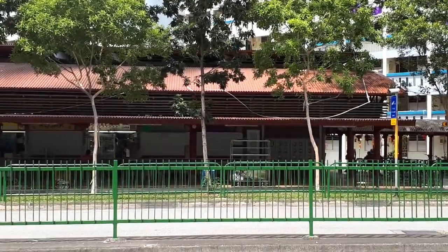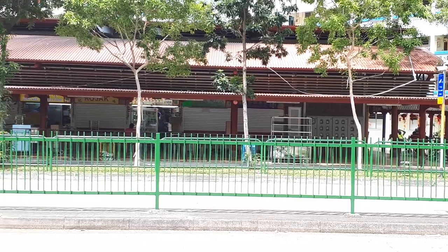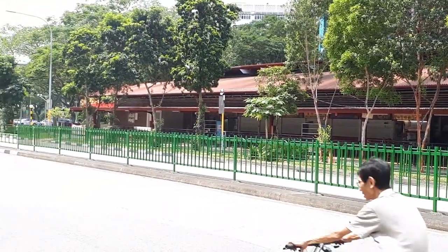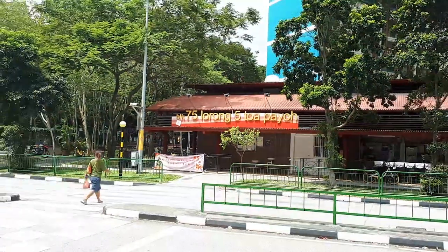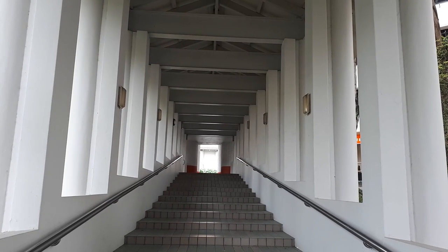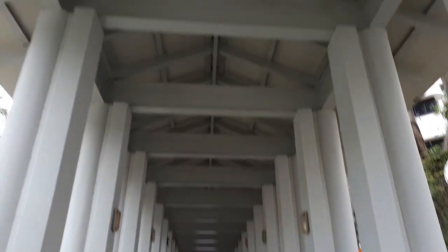So this is our food adventure so far. We've been to Block 75, Lorong 5, Toa Payoh Food Centre, and it is a good food centre. Even though it's small, there's still some good food here that you can try. As per usual, please like, share, and subscribe. Get your friends and family members to do so if you haven't, and don't forget to click the bell button to get notifications. Please join me for my next food adventure — that's the most important thing. Bye-bye!